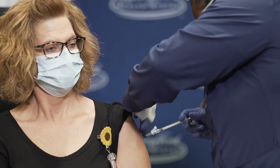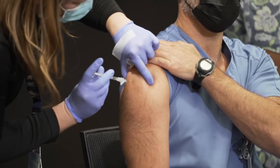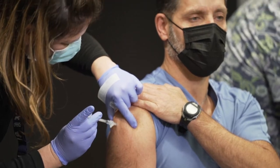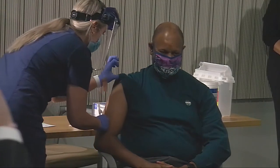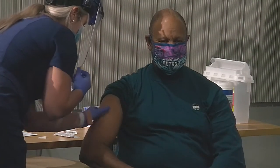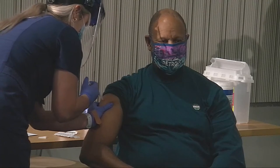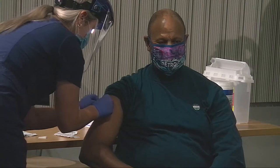Henry Ford is on track to fully vaccinate every team member who wants the COVID-19 vaccine by the first week in February. As of early January, more than 16,000 team members have already decided to roll up their sleeves. That includes CEO Wright Lasseter, who got his shot alongside Detroit Mayor Mike Duggan in December. The leaders say they understand the decision to get vaccinated is a complicated one. Wright says he rolled up his sleeve publicly because some team members basically said, 'You first.'